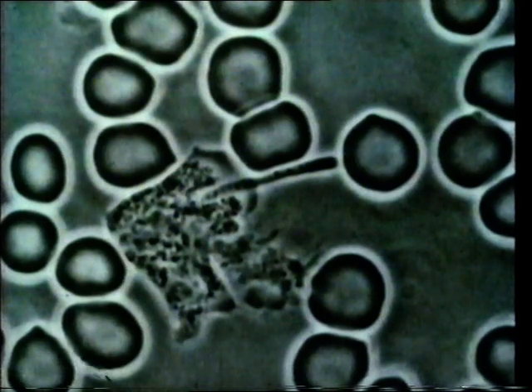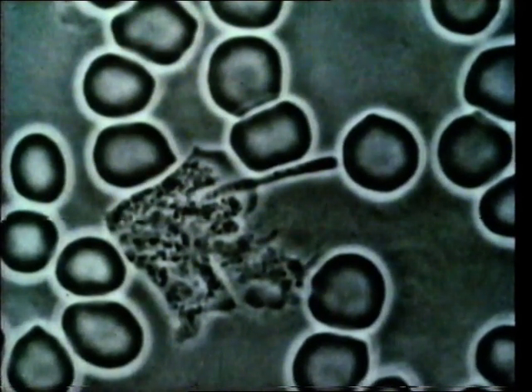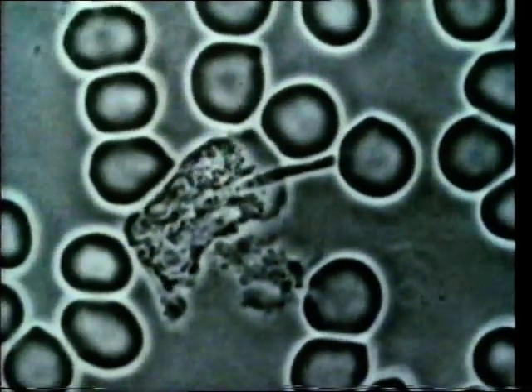Here, under the microscope, you can see a white cell, the large shapeless body in the middle surrounded by red corpuscles. It's about to engulf that long, thin body which is an invading bacterium.